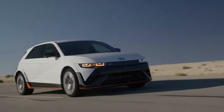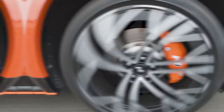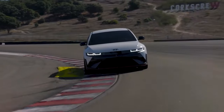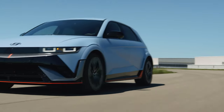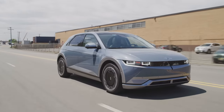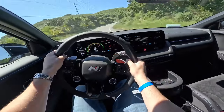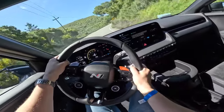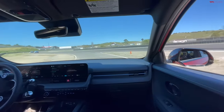Cruising around town feels effortless thanks to its silky smooth ride. You can tweak the regenerative braking system to your liking — this feature slows the vehicle when you ease off the accelerator and helps juice up the battery. Transitioning to the standard brakes is so seamless you might not even notice. An unexpected bonus is the IONIQ 5's agile handling; it's a blast to zip through curves, adding excitement to your drive.